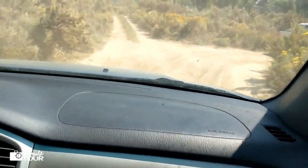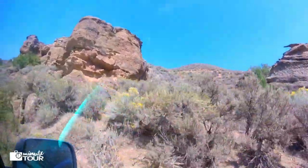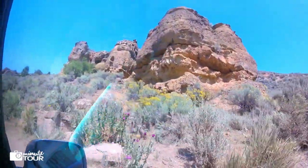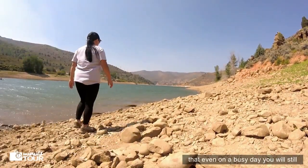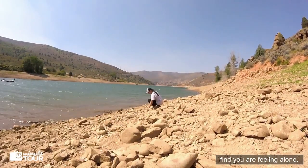All right! We made it! This place is large and remote enough that even on a busy day, you will still find yourself feeling alone.